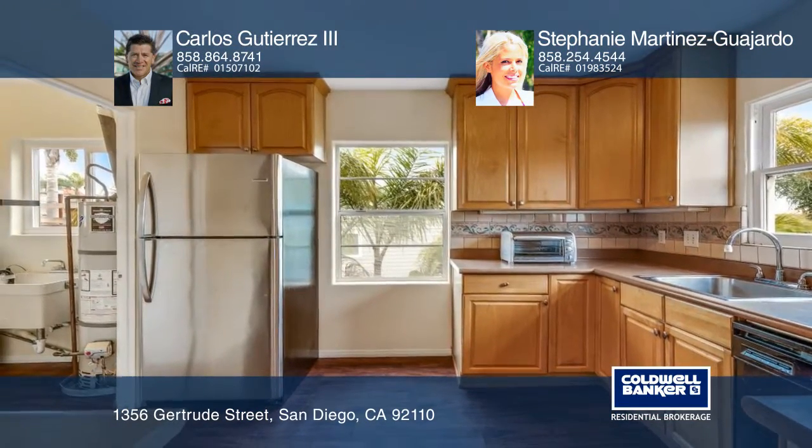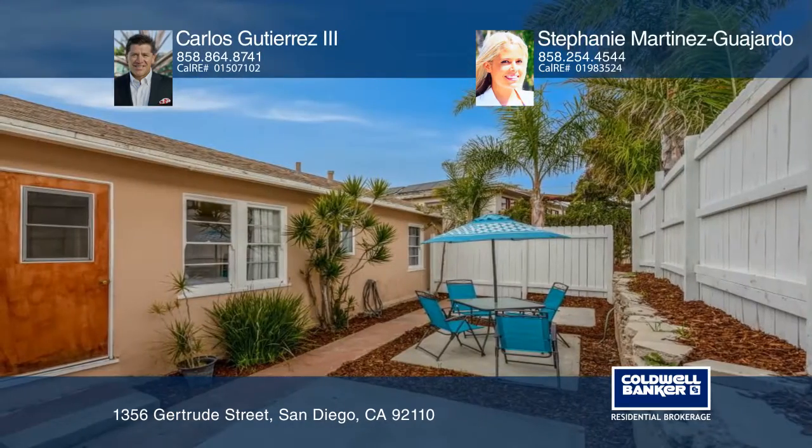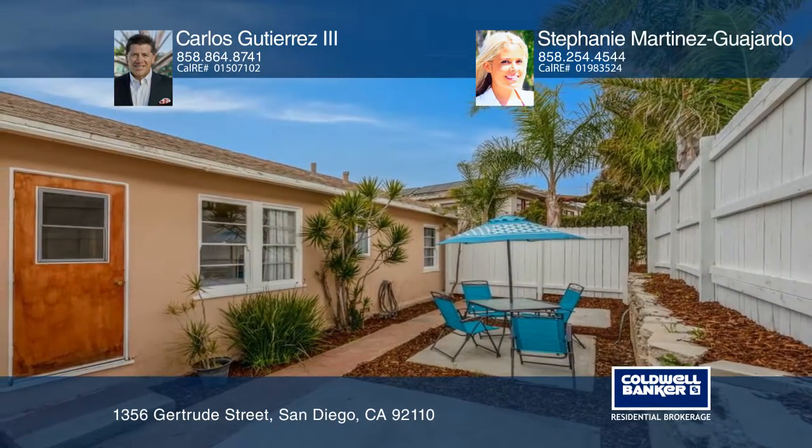With an unfinished basement area of over 400 square feet and an oversized lot, there's plenty of room for your projects to come to life. The private yard has newer landscaping and is the ideal spot for relaxing with guests.